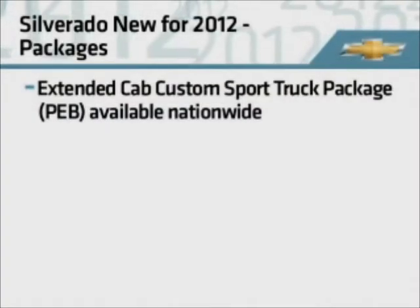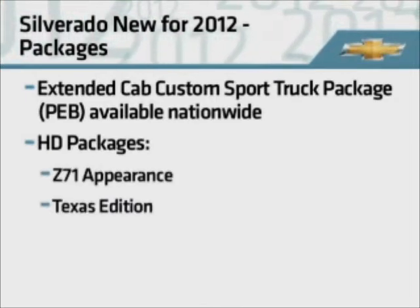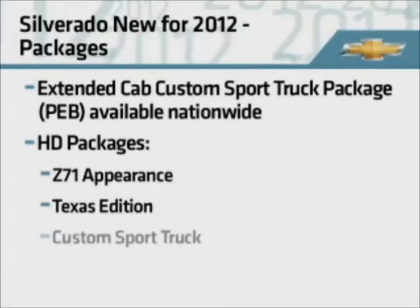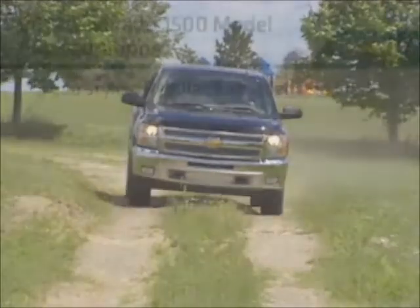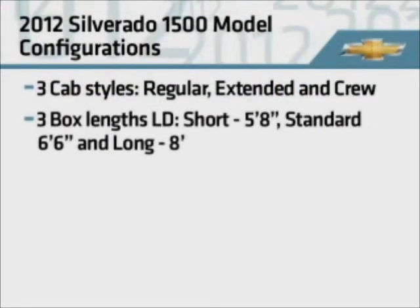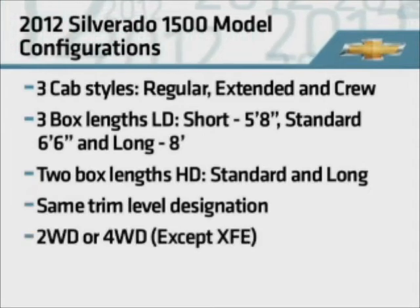In terms of packages, the extended cab custom sport truck package is now available nationwide. HD packages include the Z71 appearance package along with the first-ever Texas edition and custom sport truck. The Silverado models continue with three cab styles: regular, extended, and crew. Three pickup box lengths are available for light duty, two for heavy duty. Trim level designations for 2012 remain the same for both light duty and HD, and all models except XFV are offered in both two- and four-wheel drive.